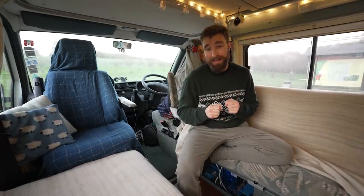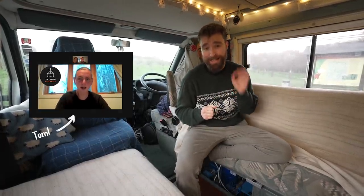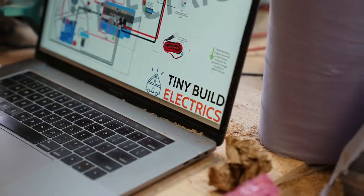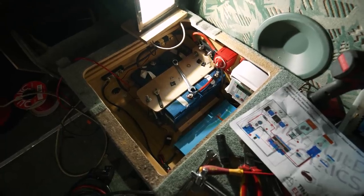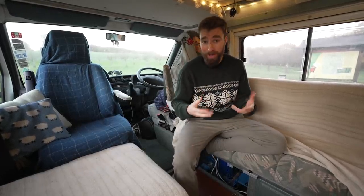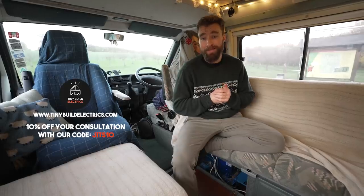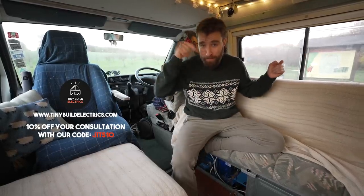Another excellent feature is this app — we can see the level of our battery down to the percentage, monitor the solar yield, and control the inverter. We have to do a quick shout out to Tom from TinyBuild Electrics — he is an absolute legend. He gave us a consultation and sourced all of this for us. Without him we wouldn't know what we were doing; he made sure that we got exactly what we needed. If you don't understand exactly what all this is but you want to upgrade your electricity, go to him — link below.